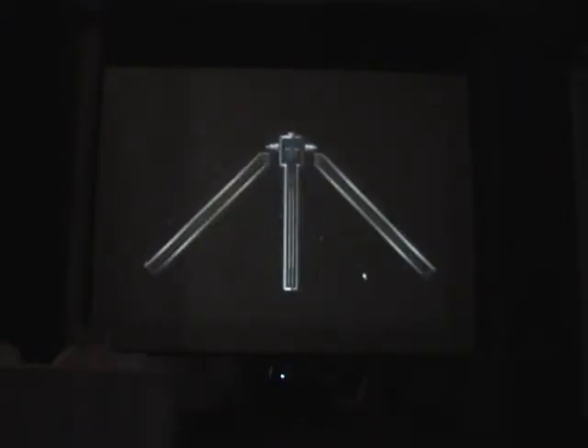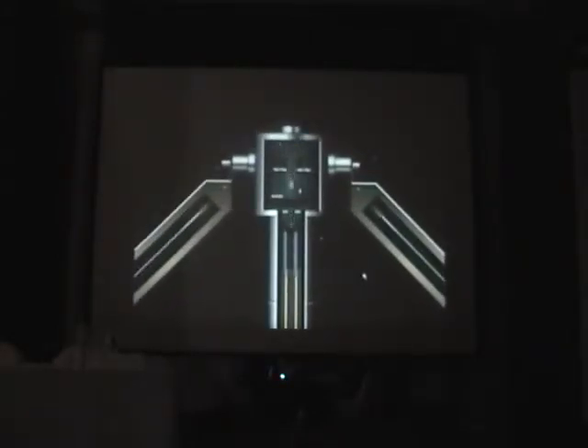A LOFAR antenna works just like an ordinary radio antenna. It captures radio signals and converts these into an electronic signal. Because it has to capture very weak signals from the universe, the sensitivity of a LOFAR antenna is substantially better. An essential step is that the LOFAR antenna is capable of converting radio signals into electronic signals, enabling transmission over great distances for analysis in one or more computers.